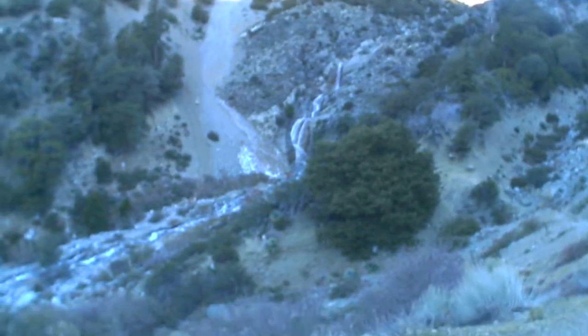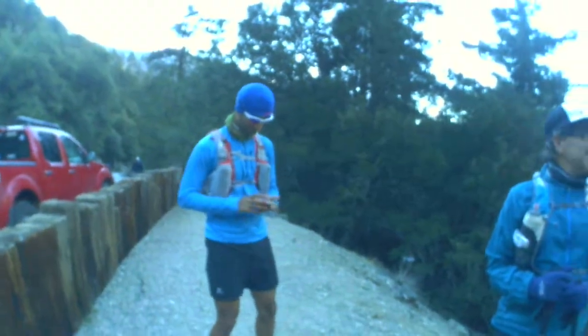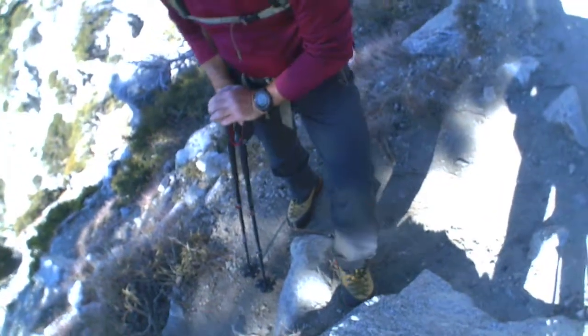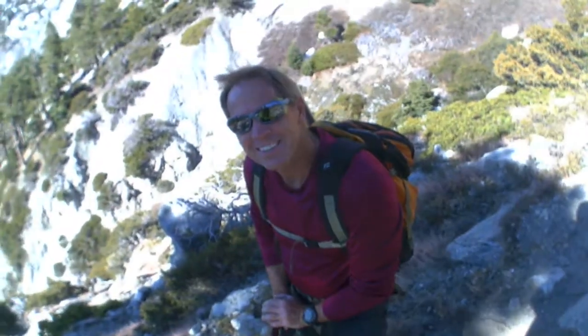Here are the waterfalls — look at all the nice water — and we've got a couple of ultra runners here. They're going to go up to Mount Baldy. This guy went up to Baldy, and this is the guy who was behind me when I lost my crampon. He's still got his mountaineering boots on. He's like a serious, serious mountaineer here.